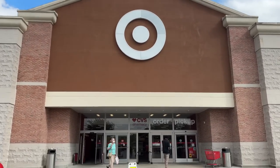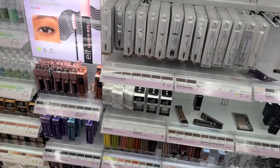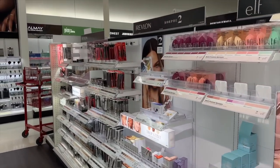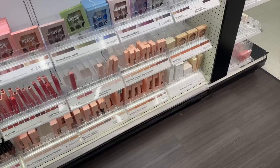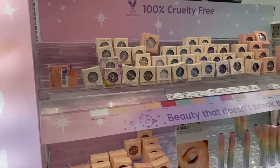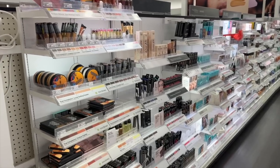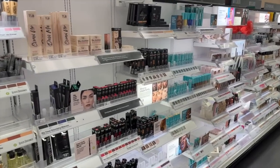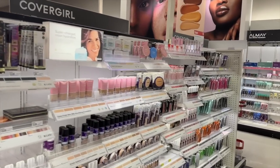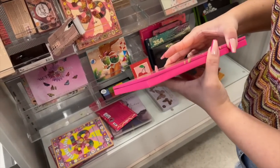We hit up Target afterwards but my Target doesn't really have a fun and exciting beauty section — just the old regular one, and nothing drugstore was new and exciting. We walked every single makeup aisle but I ended up leaving with some toilet cleaning stuff. Nothing in the makeup section was really speaking to me at Target, so we left kind of empty-handed. I really wish my Target would get an Ulta inside Target situation because I've seen videos of those and they look like a lot of fun.